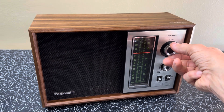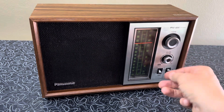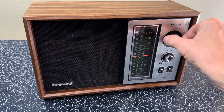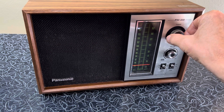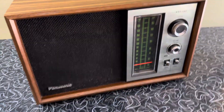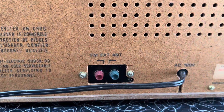I've got a fluorescent light nearby. It has connections for the external antenna as well.